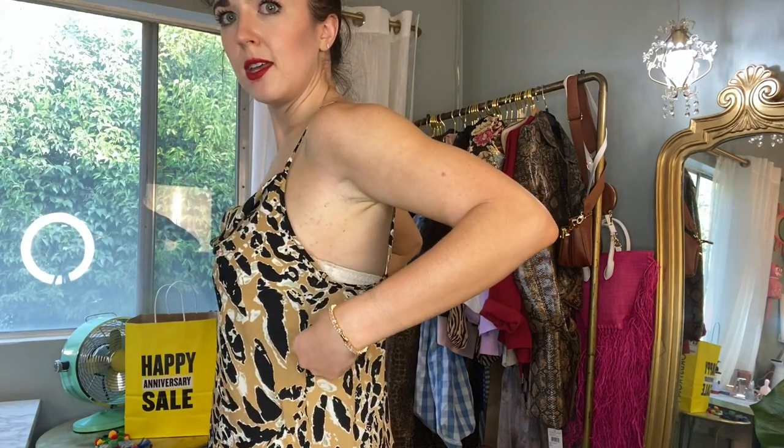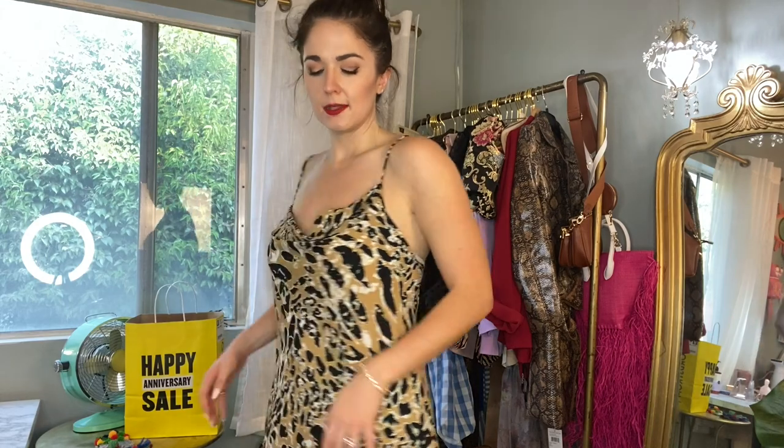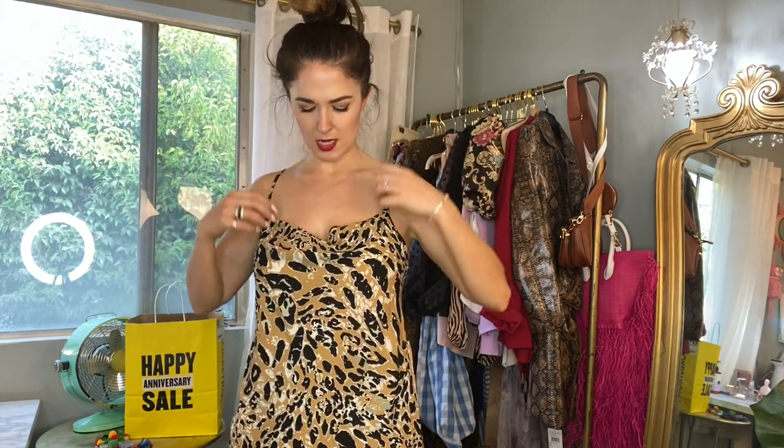Here is the camisole on. I got a size 8 because Topshop runs small — the Nordstrom site suggested an 8, saying it runs like a 4 to 6. But because the straps aren't adjustable, it sits a little low and you can see my strapless bra. The print is really pretty and fierce, but I wonder if a size 6 would give slightly shorter straps. I think I have enough room in the sides to go down a size, so I might return this and exchange for a smaller size.